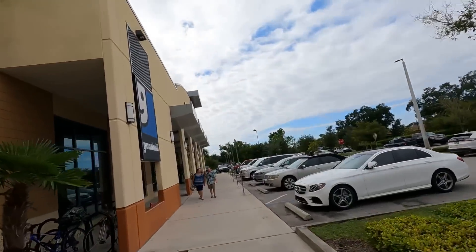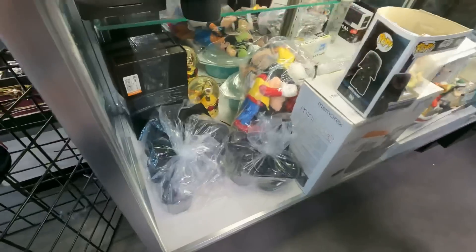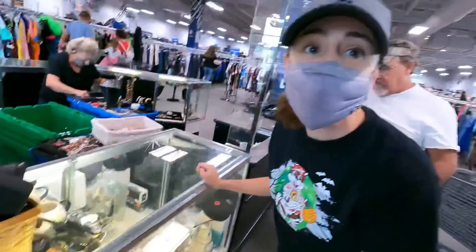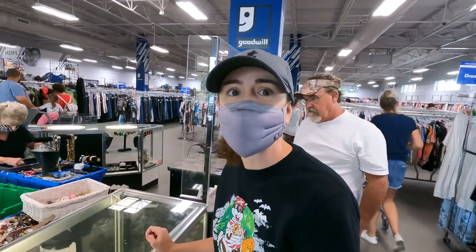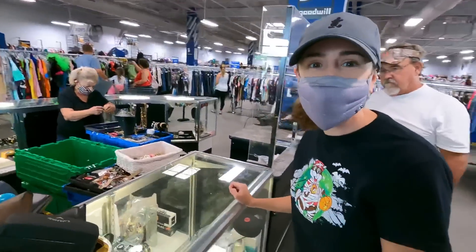Starting off today at the Goodwill. I stopped because I saw a Callaway golf sunglasses case, but Ashley spotted the Pyrex queen — she spotted a snowflake Pyrex down there. That's one of the classic ones and she doesn't have it yet. We'll see how much it is and then check out the golf clubs.